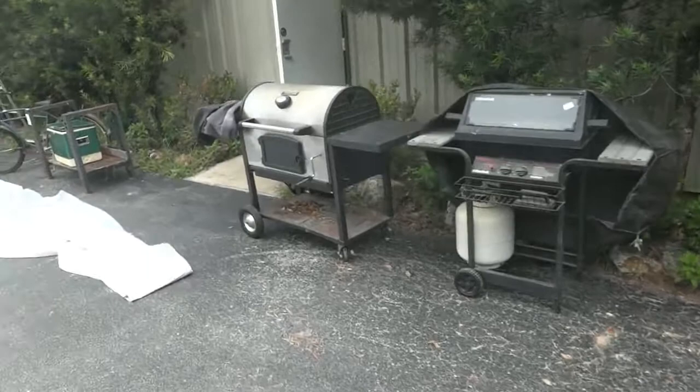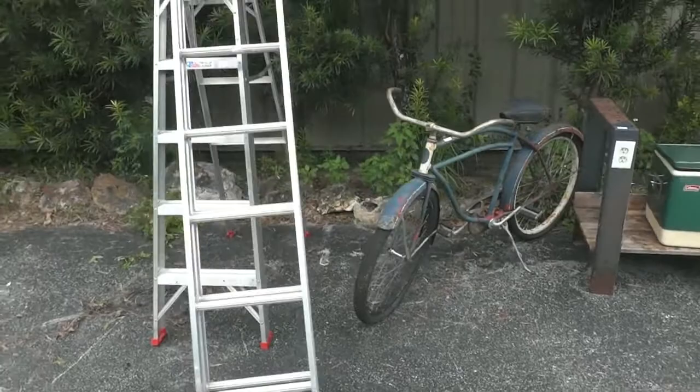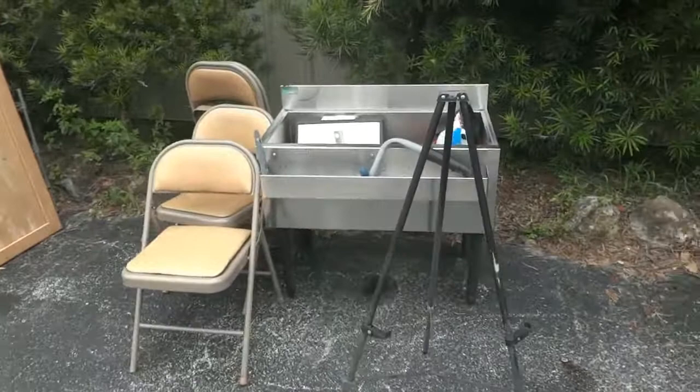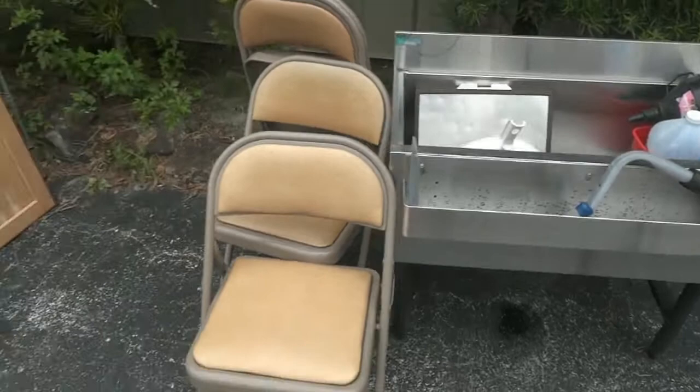A couple of gas grills — might be charcoal, I don't see a bottle with it. There's a vintage cooler, part of a little workbench — put your own top on. Look at that bicycle, that is retro all the way. A couple of ladders — an extension and a step ladder. Here's a nice little stainless piece.